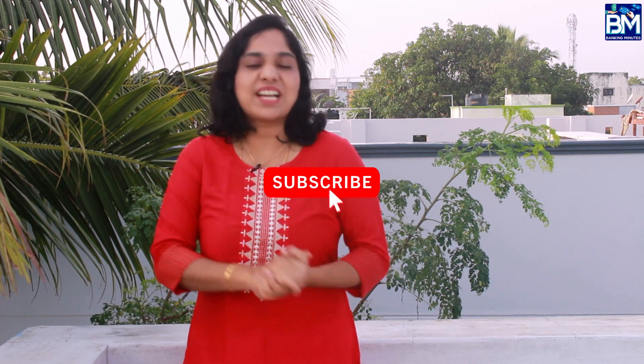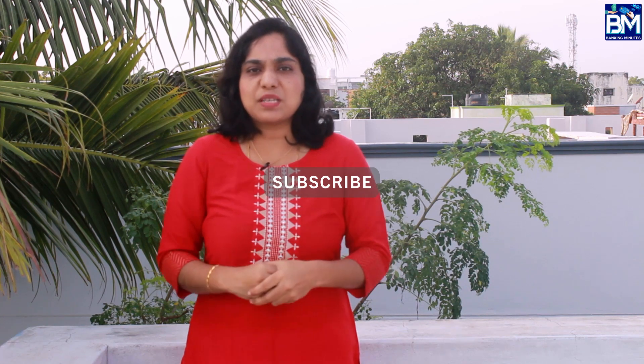Hi, I am the Banking Universe channel. This channel has a new video. If you've already seen this channel, you can subscribe to this channel. Please press the notification button if you have any information on this video.